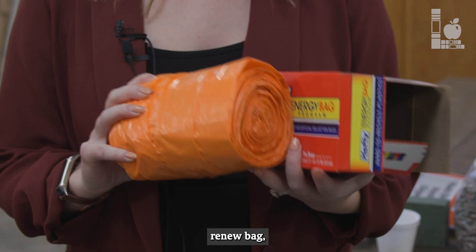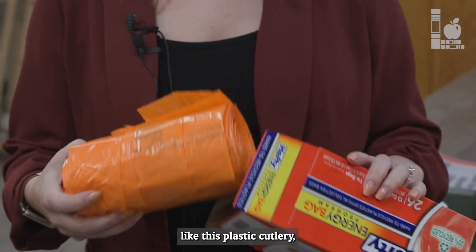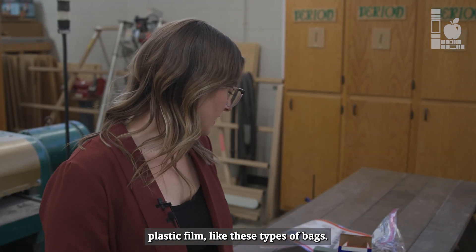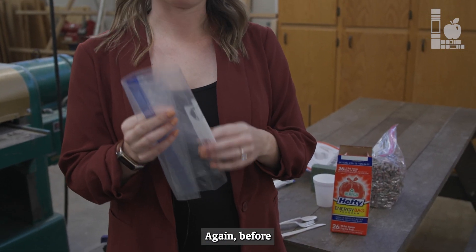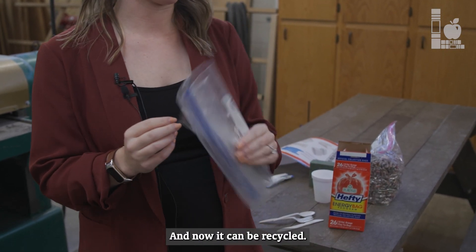Now with the Hefty Renew bag, we are actually able to collect things like this plastic cutlery and plastic film like these types of bags. Before, this would have had to go in the trash, and now it can be recycled.